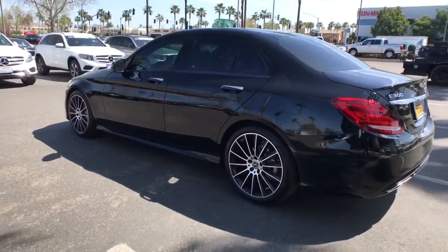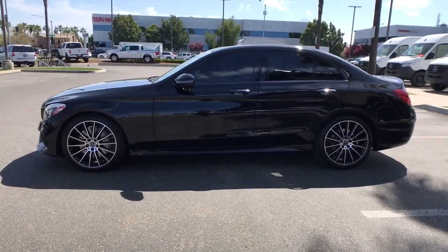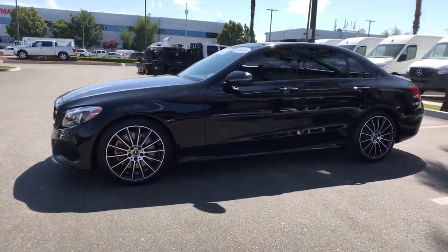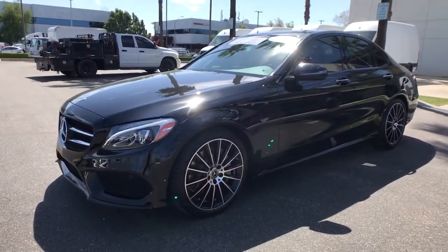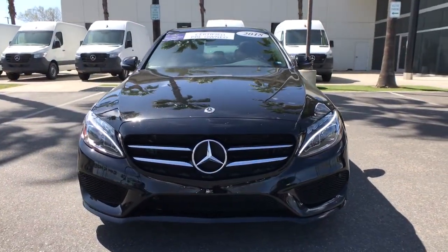These are just some of the great options this vehicle comes with: Bluetooth, electronic stability control, seat memory, rear spoiler, trip computer, power windows, bucket seats, four-wheel disc brakes, and power steering.